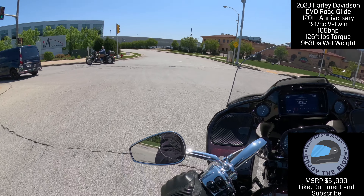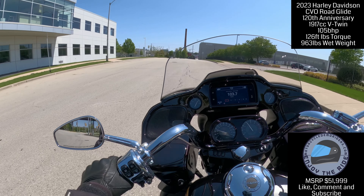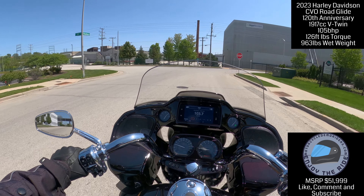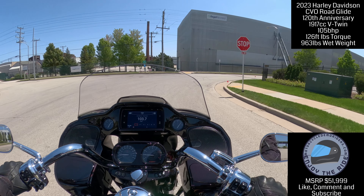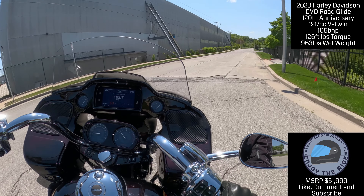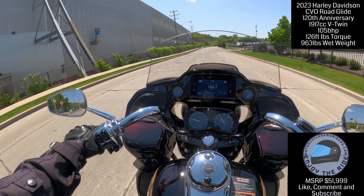Right now I'm riding one of the biggest baddest Harleys you can buy, and this is the Anniversary Edition — I believe they've only made 1,500 of these. There's a lot of wind protection on this bike. This is a mile-muncher right here. Oh — there's a bird right in the middle of the road. Don't hit the bird, please!